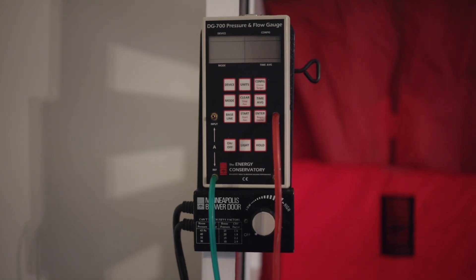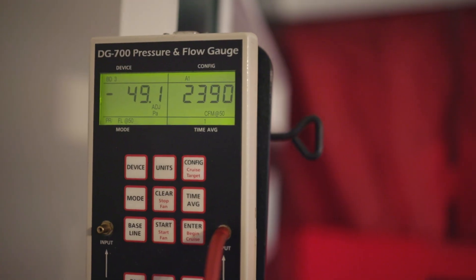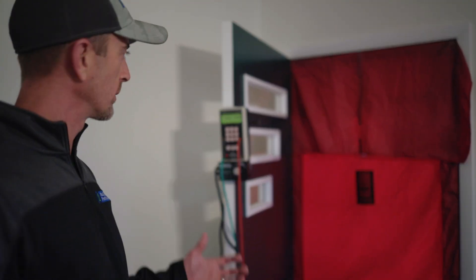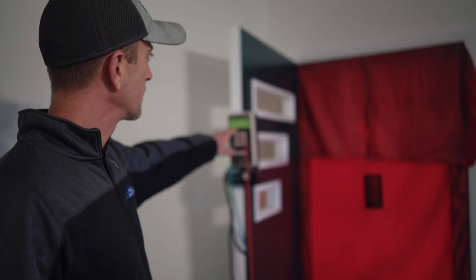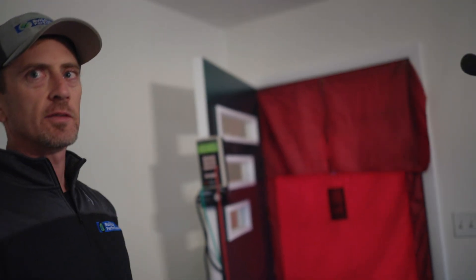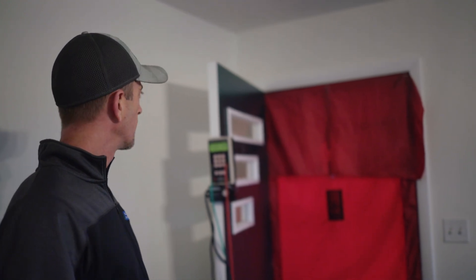With that in mind — so how bad is it? We ran the blower door and we get to a pressure difference of 50 pascals, which is just a building science standard measurement. Right here we locked it in so you could see the number. At that 50 pascal pressure difference it was almost 2,400 CFM of air leakage. For a house this size — about 1,500 square feet — we would normally want to see around 1,500 CFM, a 1-to-1 ratio.